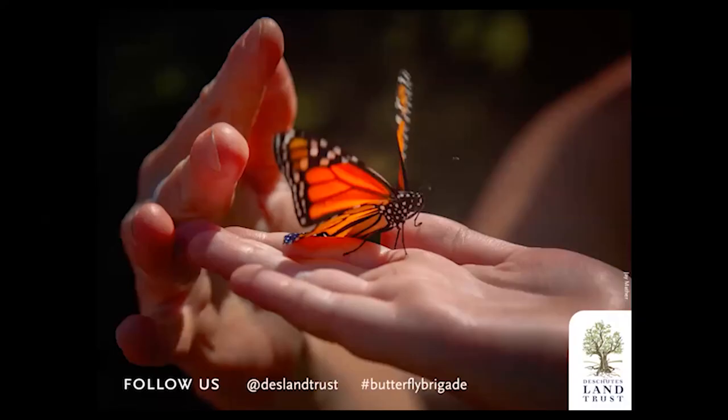Thank you so much for joining me today and taking time to learn about the beautiful Central Oregon butterflies. To follow us, you can hashtag butterfly brigade, or follow us on the Land Trust website, where we have lots of great information about how you can be friends with our local native pollinators.